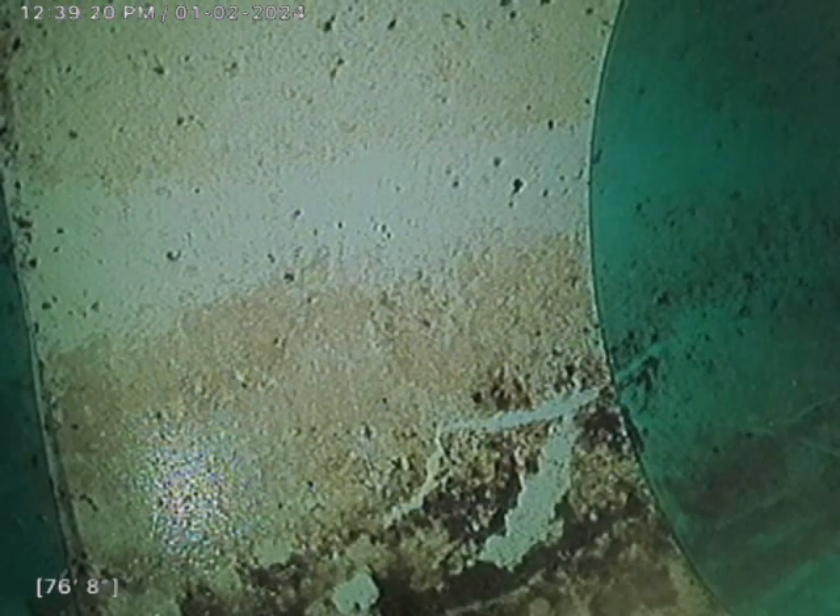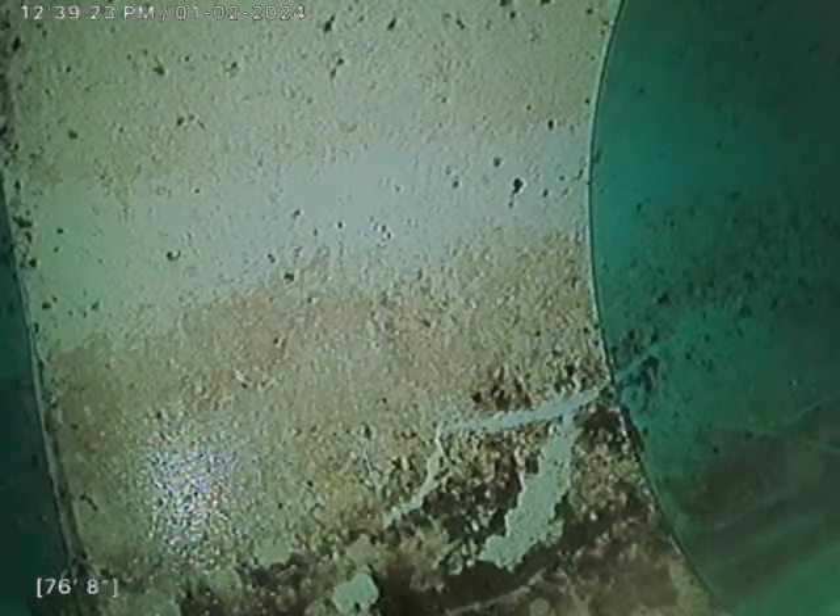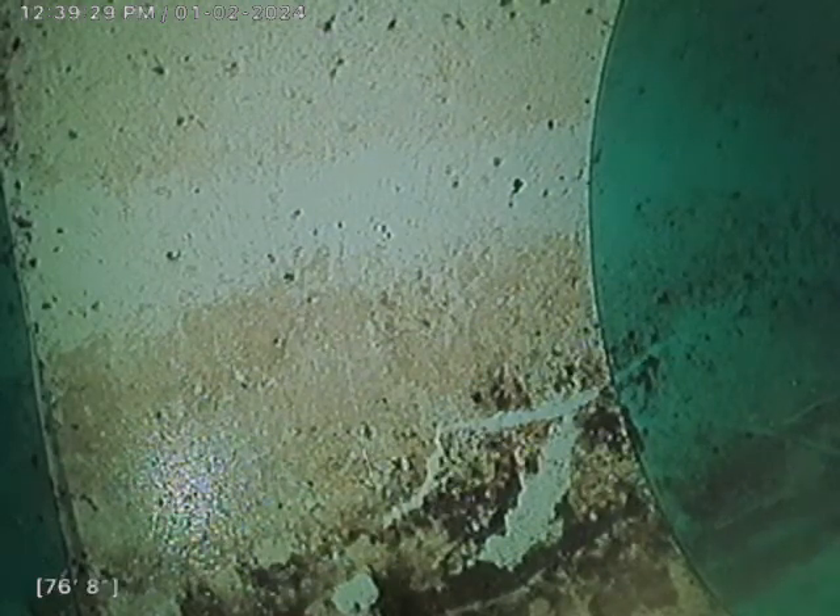I'm out almost 77 feet. The line is plastic, fair condition. I'm going to go ahead and pull back and notate any issues or concerns as needed.